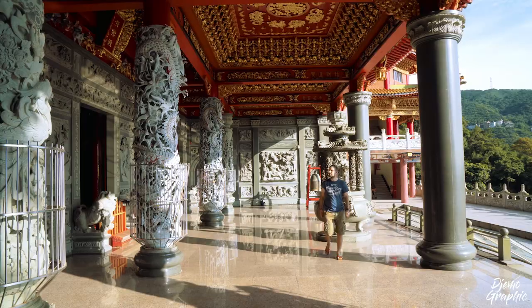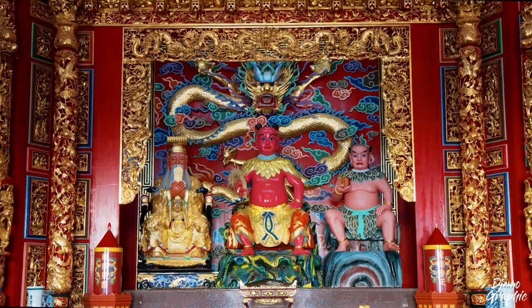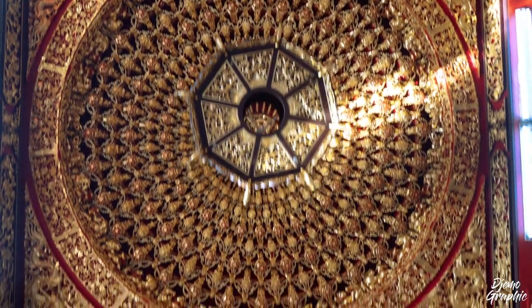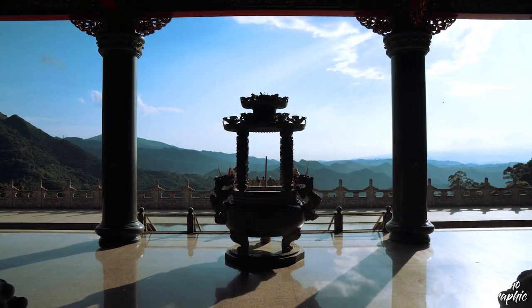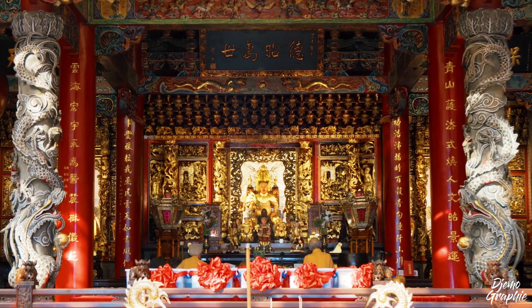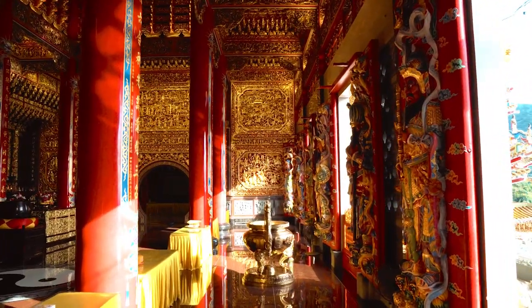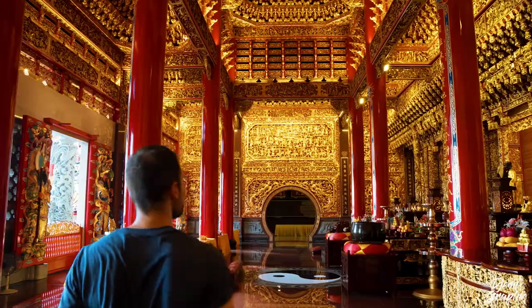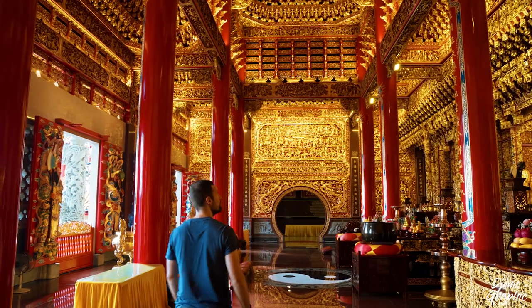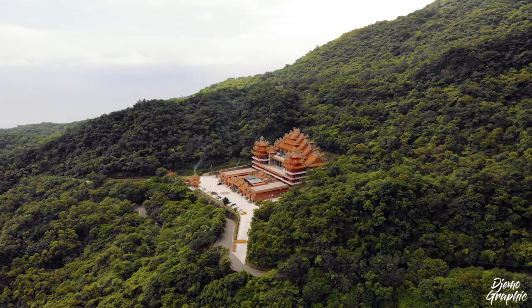The sixth floor is also very beautiful and I believe it's dedicated to farming and health. On the first floor you will usually see monks and some people who come here for praying. Overall, only few people come here and I was always alone on the upper floors, which makes it very safe to say that this temple is very underrated.